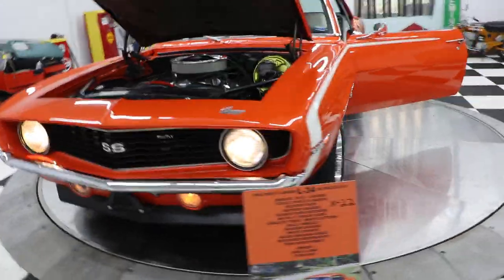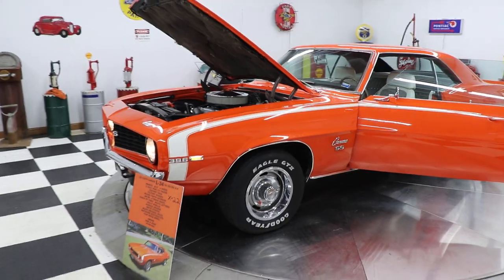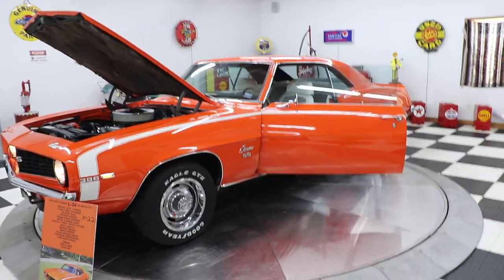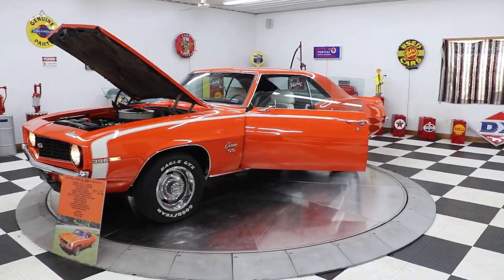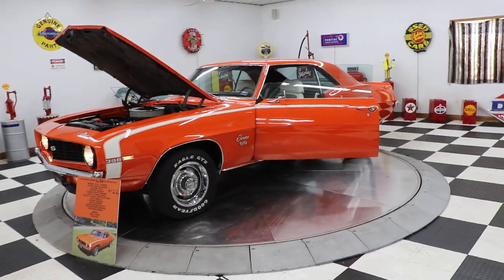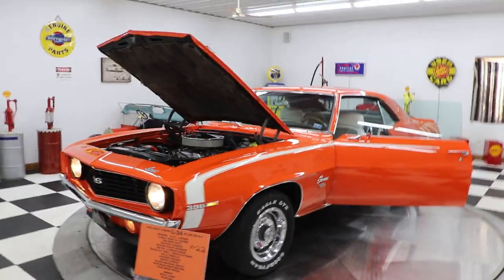Today we have this car and we have a hundred to 110 collector cars in stock right at the moment. Not all of them are pictured or on our website, but if you don't see something you like, call me and see what we have. We buy, sell, and trade collector cars — I'd like to buy your car. Anything you got, call me and I'll give you an honest bid on it.